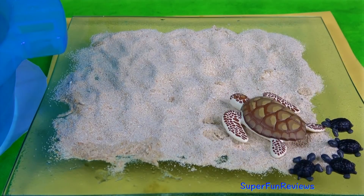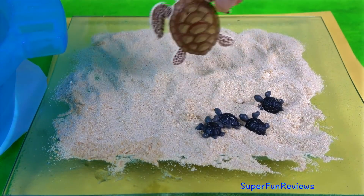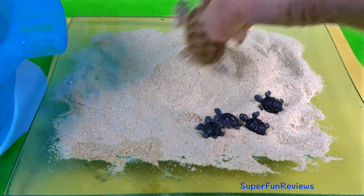The mother turtle is bringing her hatchlings onto the beach for safety. She's going to dig a hole for them, and then she'll nest on top of them.